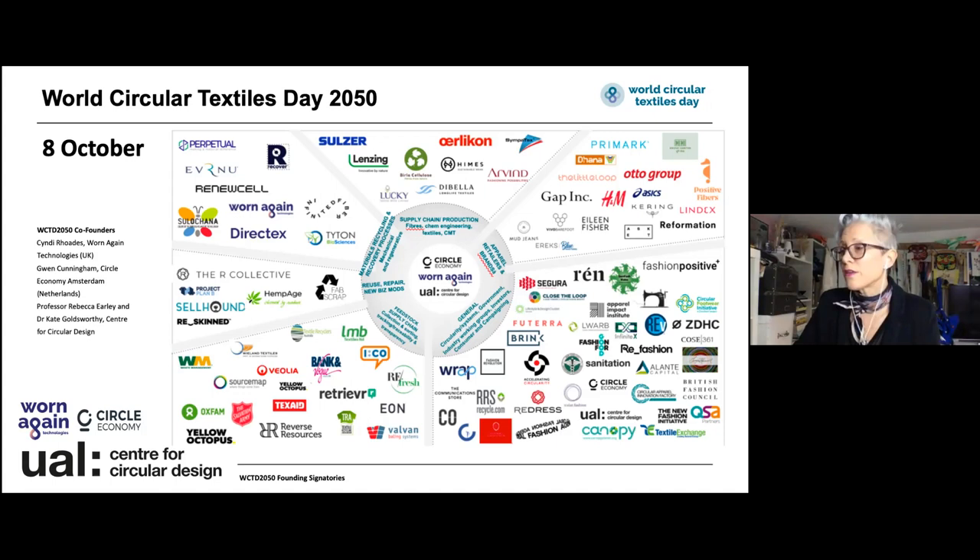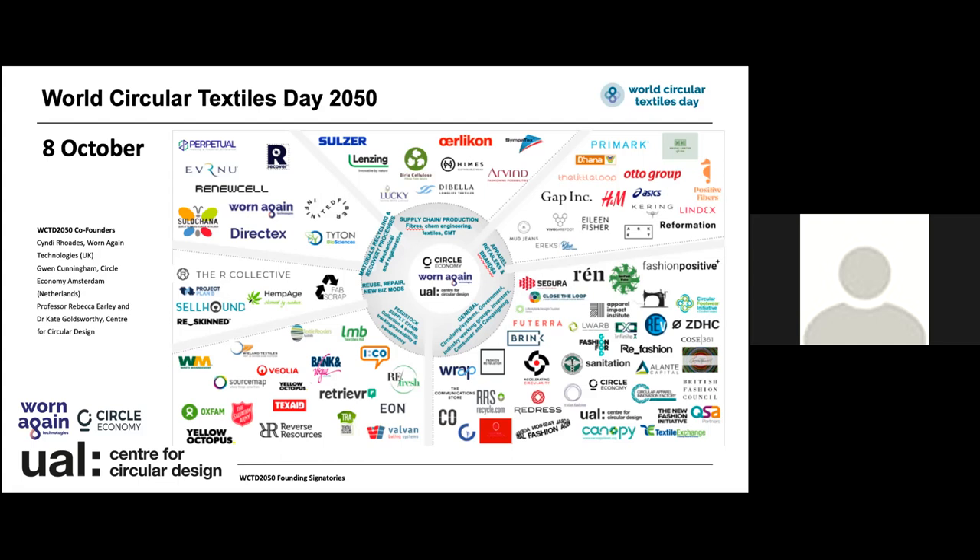A new venture was launched last year on the 8th of October, which is a coming together of industry and us as researchers to explore and make real the interconnections and roadmaps towards a future fully circular industry. This is testament to the collaborations that we've built over the years. During lockdown, we started to have online conversations hosted by Cindy Rhodes at Warnegan Technologies and Gwen Cunningham from Circular Economy Amsterdam. We brought people into mass discussions — around 50 people at a time online, all from industry — talking about what was changing, how the pandemic was impacting practices and plans, and sharing roadmaps of what they were planning to do and how they were trying to accelerate towards change.